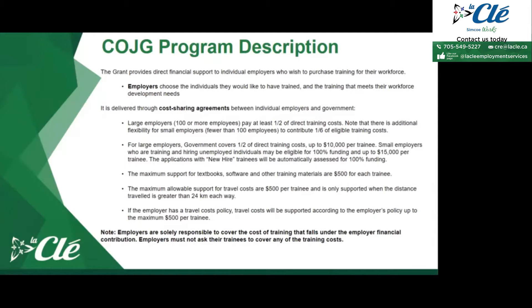For large employers with 100 or more employees, the government will cover half the price of direct training costs, up to $10,000 per trainee. For small employers with fewer than 100 employees who are training and hiring unemployed individuals, they may be eligible for 100% funding and up to $15,000 per trainee.